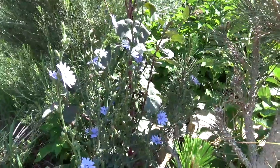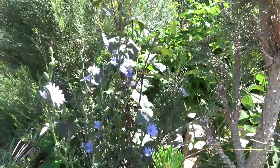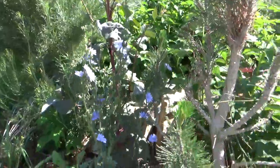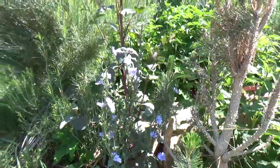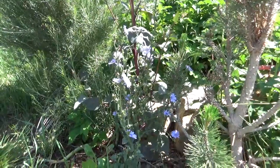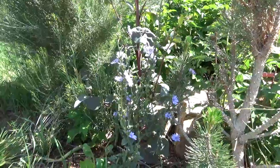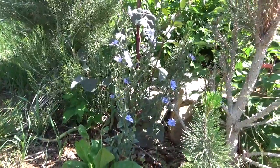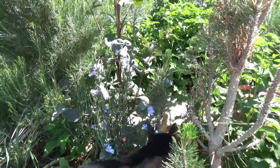Beautiful. Chicory. This is Cichorium intybus — a blue flowering perennial from the family Asteraceae. A lot of people have this growing wild along the roads and driveways in North America. It's native to Europe and was introduced into the United States in the late 19th century.